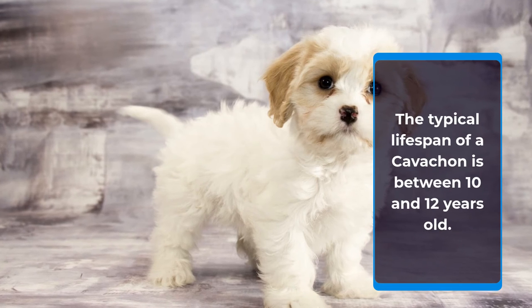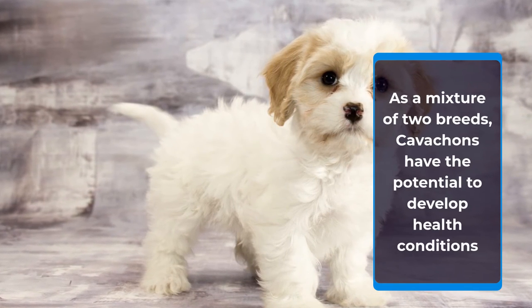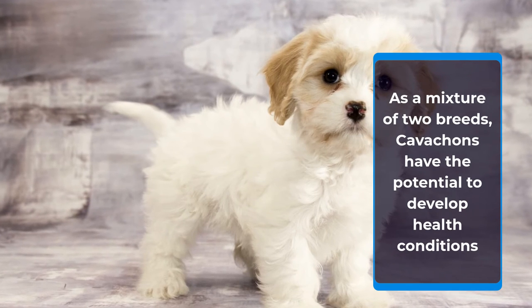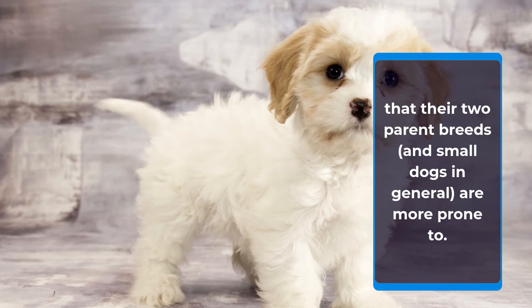The typical lifespan of a Cavachon is between 10 and 12 years old. As a mixture of two breeds, Cavachons have the potential to develop health conditions that their two parent breeds, and small dogs in general, are more prone to.